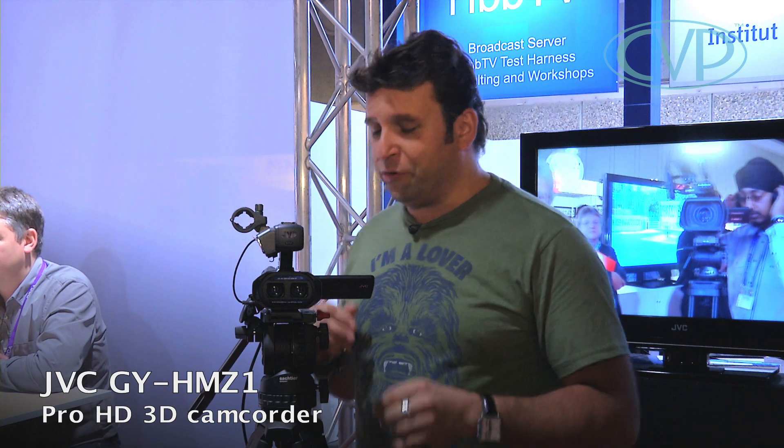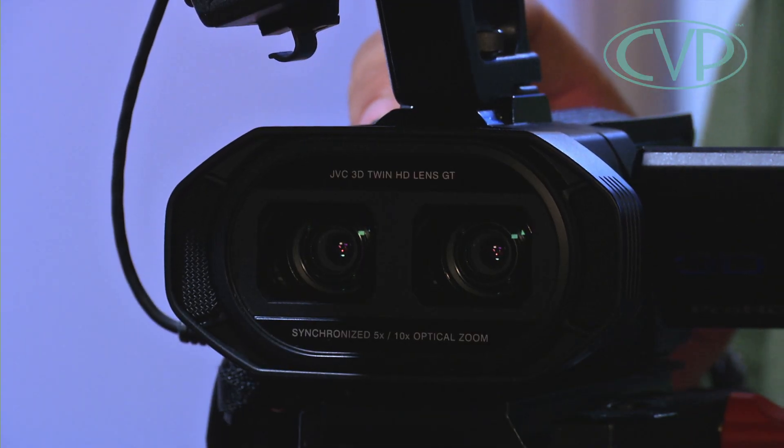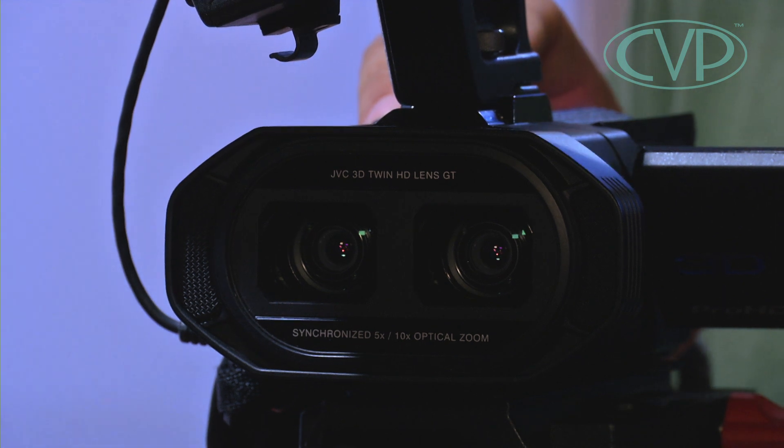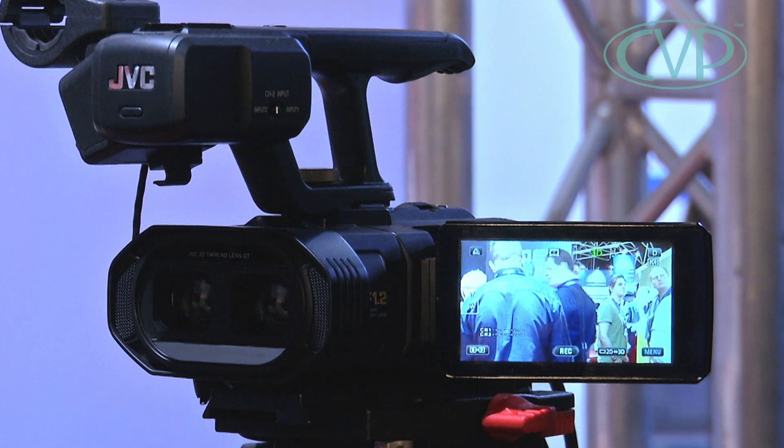JVC have got another cool toy here. As you can see from the twin lenses, it's a 3D camcorder — a very small 3D camcorder. What's great about it is it's very cheap, priced at around £1,500. It's got a lenticular screen so you can see the 3D while you're actually shooting it, and it'll make even the most two-dimensional person look 3D.